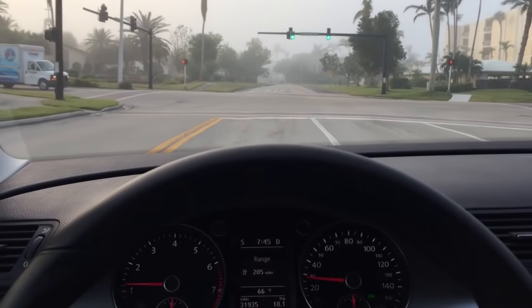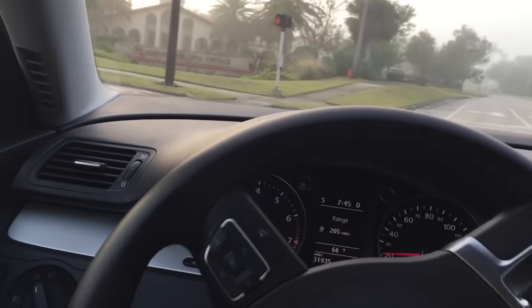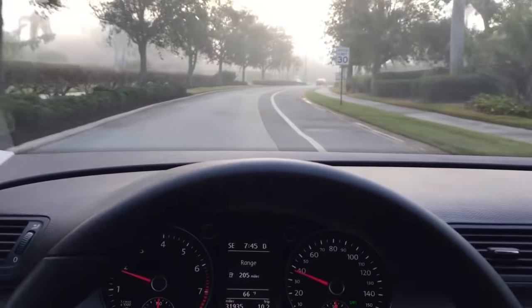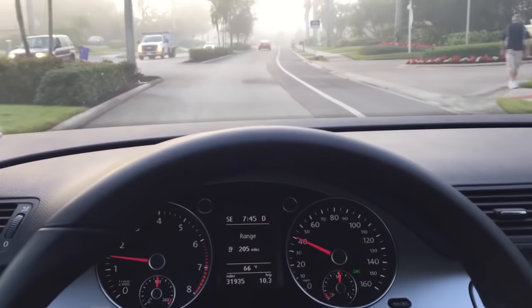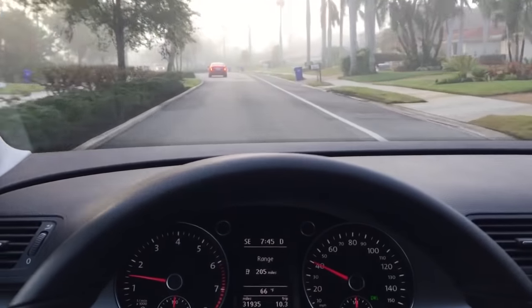It's as close as you're going to come to getting a new one. If you want to save a ton of money and have a fantastic vehicle, here it is — come get it. If you have an interest, give us a call at 239-649-7300. On the web at mercedesexpert.com. Thanks so much for having a look, we appreciate it. We'll see you with the next one. Take care.